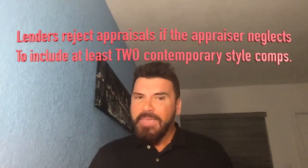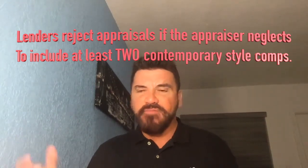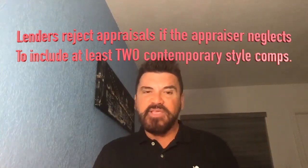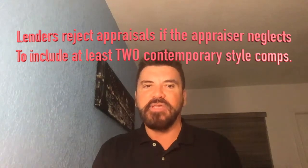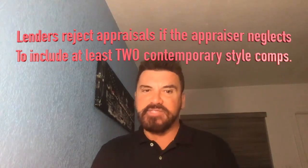There's a group of buyers out there who love contemporary. Tell me thumbs up or thumbs down on contemporary style. A lot of people don't like it, and when you're picking comparable sales, if you have a contemporary style subject property you must use comps that are contemporary — it's a whole different dynamic with buyers versus traditional comps.